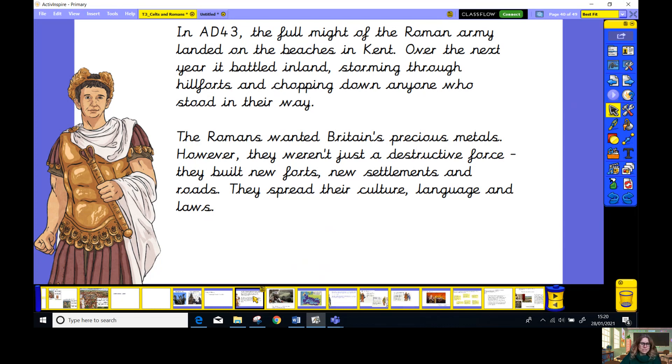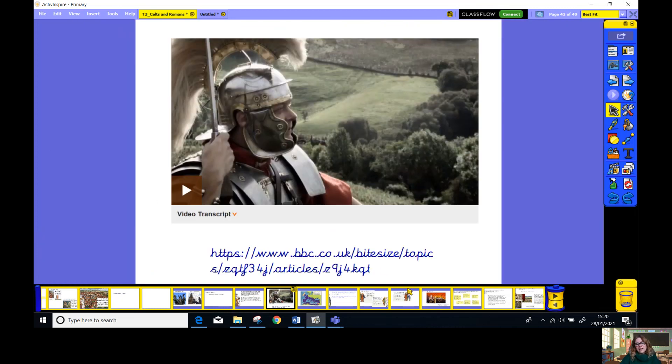However, not everybody liked them. Why don't you pause this video now and go onto the BBC website? I've put this address on our schedule this week so you can watch this film by clicking on it. This tells us all about the Roman invasion. Why don't you watch that video now?